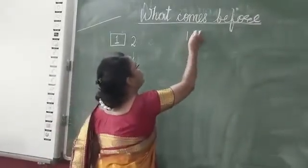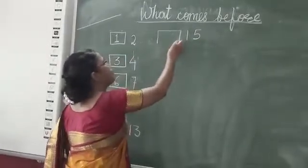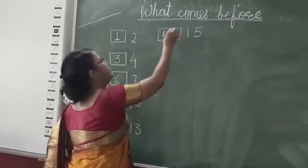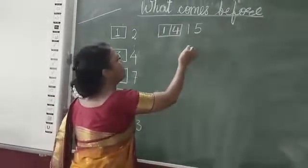What comes before? Fifteen. Fifteen before? Fourteen.